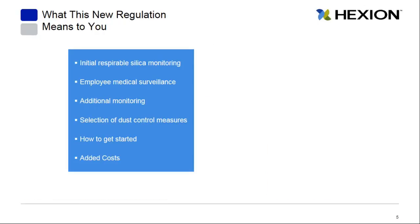So what does this mean to you? Initial site monitoring is going to need to take place. There will have to be an employee medical surveillance program put in place. Some additional monitoring may be required depending on where you are on that scale. Selection of dust control measures will need to take place, and you'll need to understand what the added costs are from all of this.